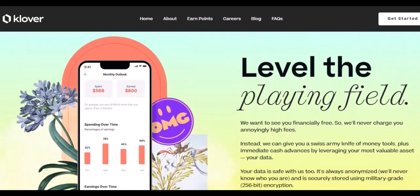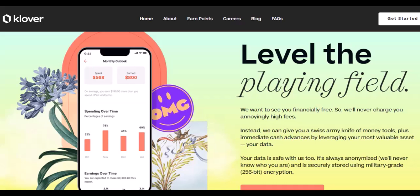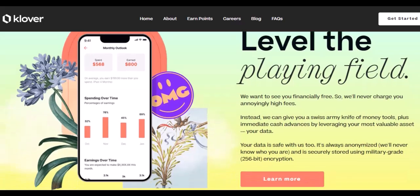Keep swiping that debit card, scanning those receipts, and watching those ads if you must. Before you know it, you'll be a points pro, unlocking all the benefits Clover has to offer. With that said, thanks for watching, and until next time, happy Clovering.